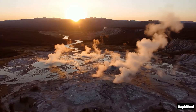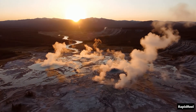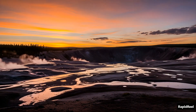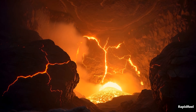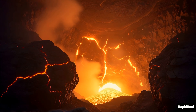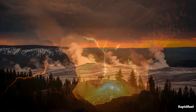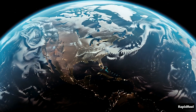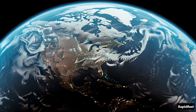Right now, Yellowstone is calm. Tourists visit. Wildlife roams. The ground sleeps. But deep below, pressure is building — slowly, quietly, patiently. And the truth is, we don't know when it'll wake up. But when it does, the world will never be the same.